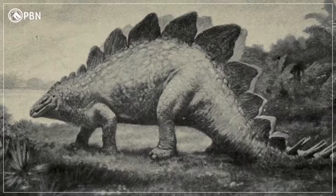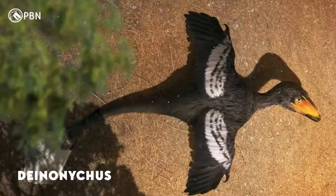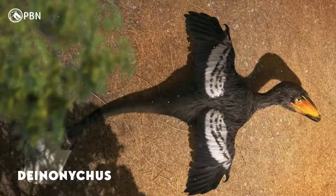But that was totally at odds with the popular interpretations of dinosaurs at the time, which was that they were all slow, dumb, lumbering beasts. This revolutionary discovery was given the name Deinonychus, or Terrible Claw.